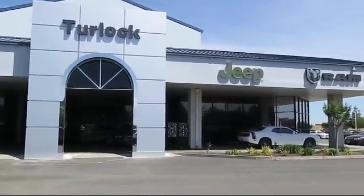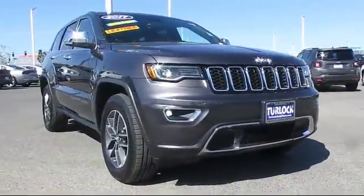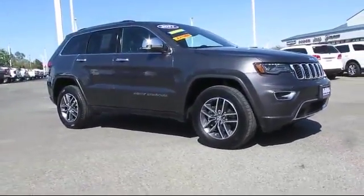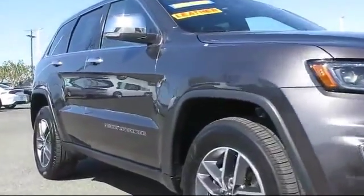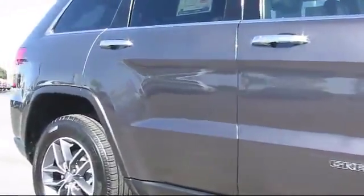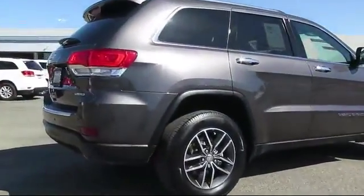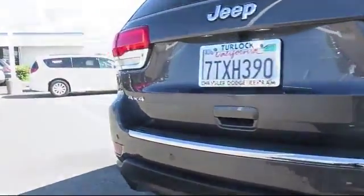Welcome to Turlock Chrysler Dodge Jeep Ram, and here's another look at one of our great vehicles from our huge inventory of cars, trucks, and SUVs. It comes equipped with steering wheel controls, keyless entry, roof rack, heated front seats, Sirius XM satellite radio, alloy wheels, air conditioning, traction control, fog lights, side airbags, and has less than 25,000 miles on the odometer.